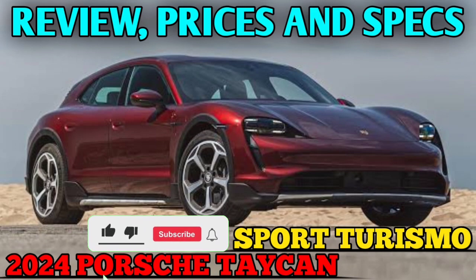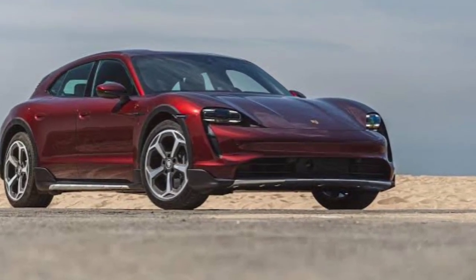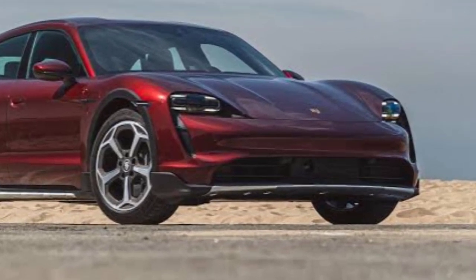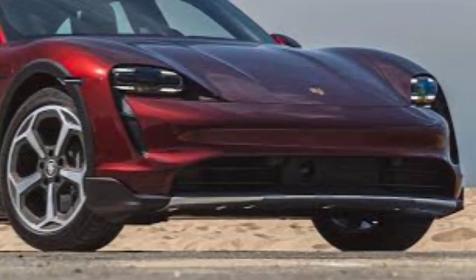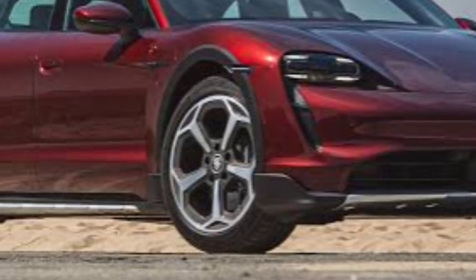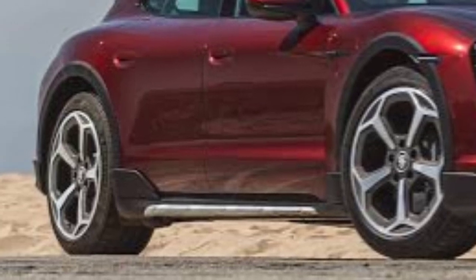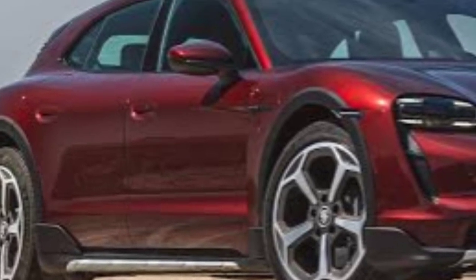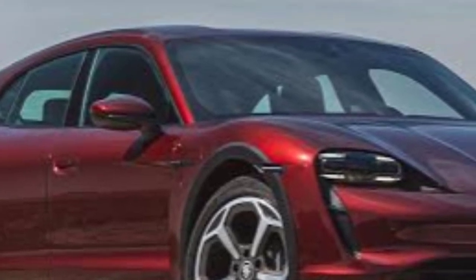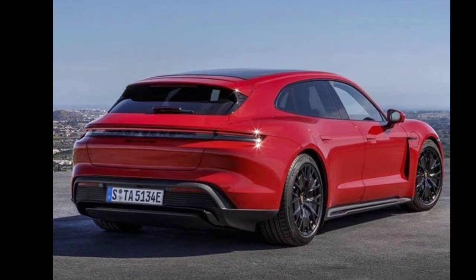The 2024 Porsche Taycan Cross Turismo might look like a station wagon, but it's really an EV dragster with the agility of a sports car. The Cross Turismo shares powertrain options with its sedan sibling, minus a rear-drive model. The long-roof Taycan's electric powertrains range from the mild 469hp S and medium 562hp 4S to the spicy 616hp Turbo and blazing 750hp Turbo S variants.